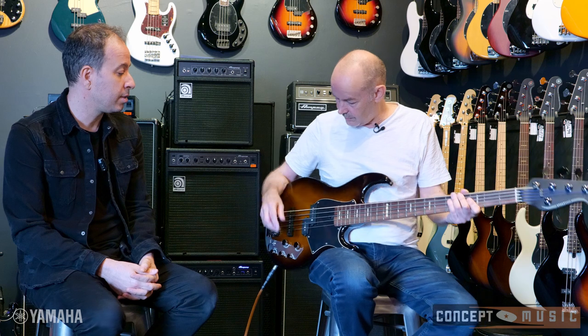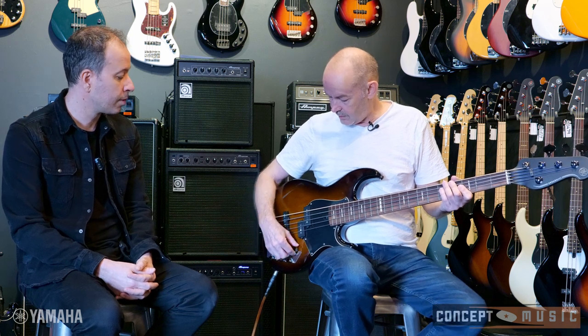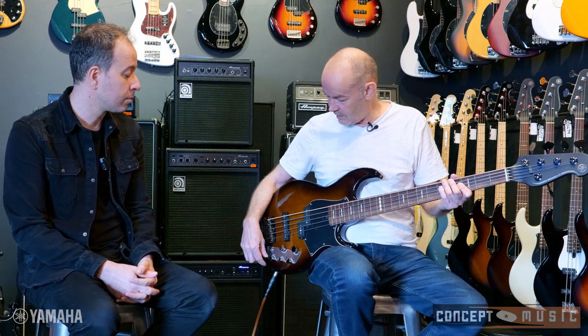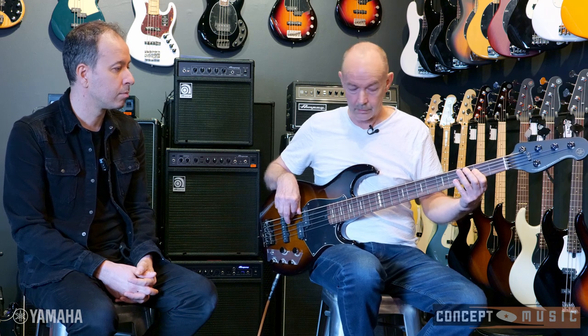How does that translate to physically playing the instrument — where do you put your hand for different songs? It's all about that. Pretty much I set and forget. If I was setting up: both pickups on, a bit of bass in active mode, wind back the tops a little bit — that's my sound. And then I vary my right hand position for different tonal colours instinctively.